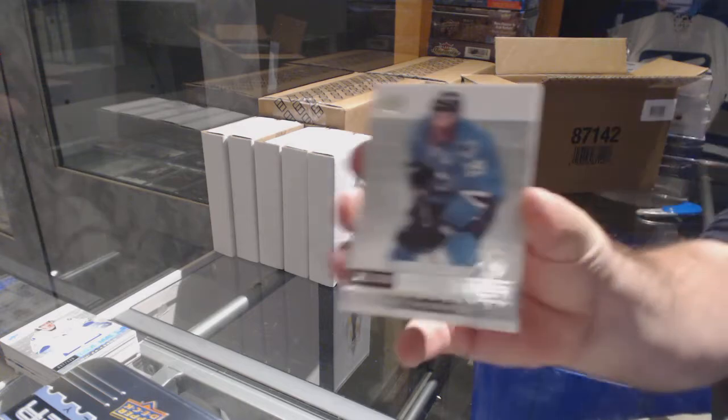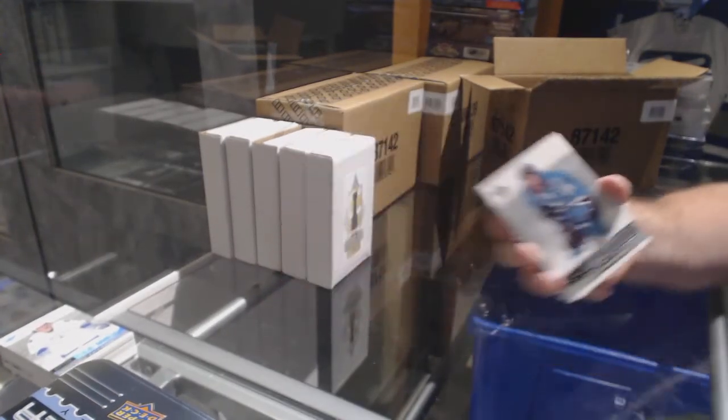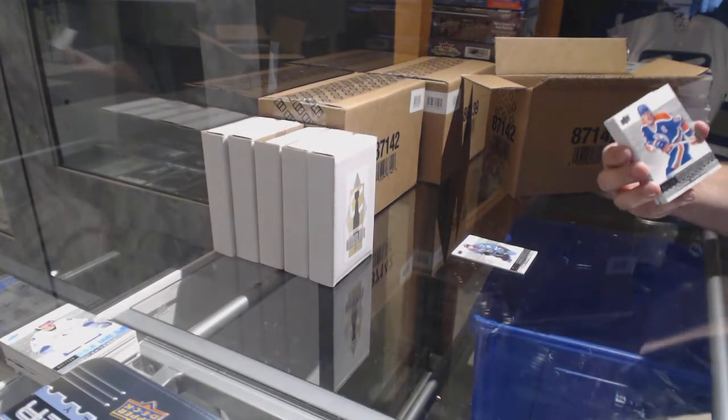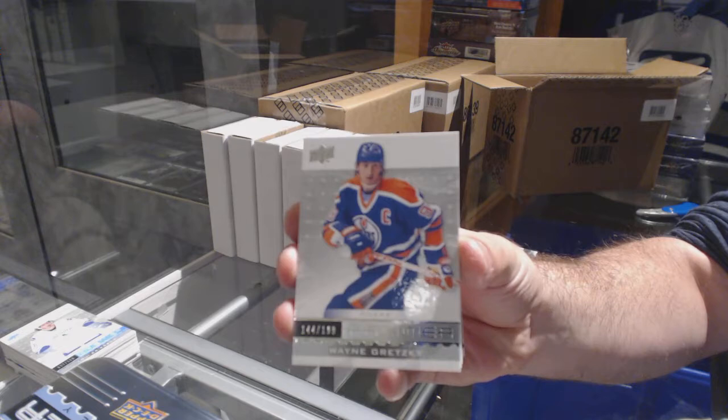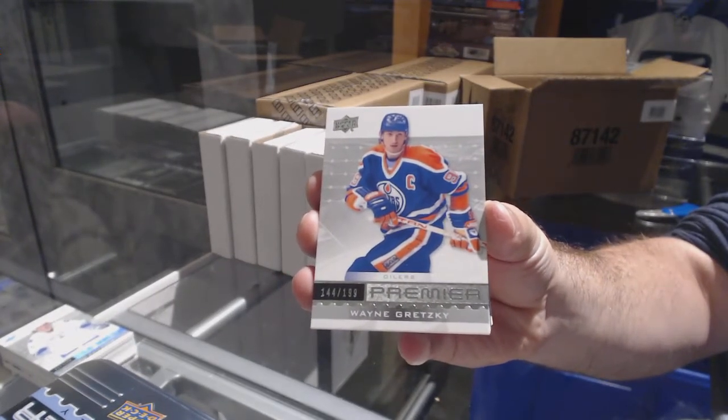For the Sharks, $3.99: Joe Thornton — Jumbo Joe. For the Oilers, $1.99: Wayne Gretzky.